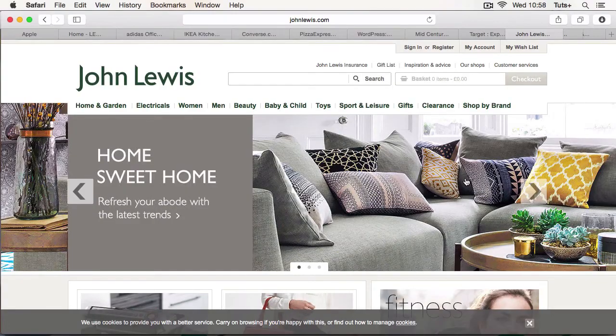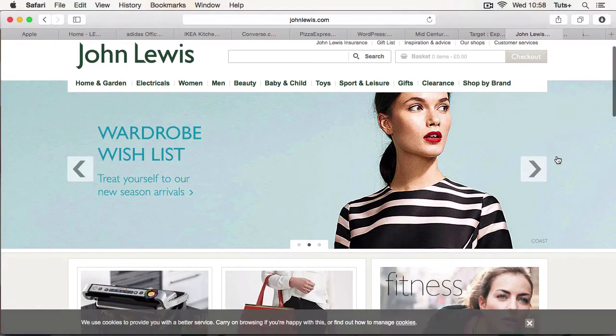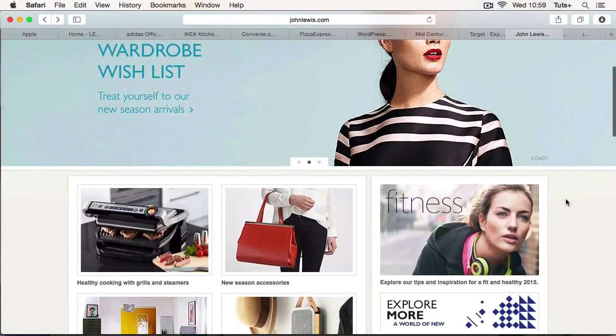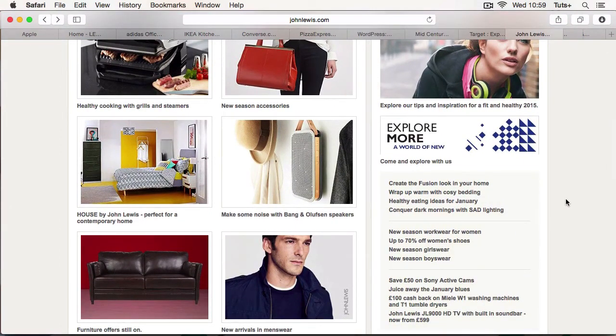Here's another site encouraging you to spend your money. The John Lewis site has attractive full-width banner images encouraging you to click through and buy certain items. Here you've got new season encouraging you to have a look at what's come in. If I scroll down you'll see there are more links through to products and lines that they're promoting at the moment.